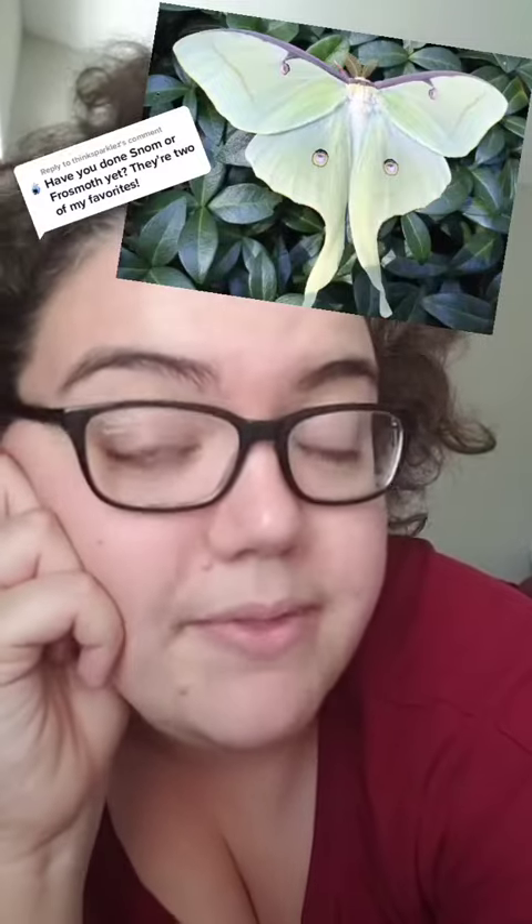Frozemoth I think is visually based on something like the luna moth, but at a more conceptual level there's a different moth that I think Frozemoth is based on — this is the arctic woolly bear moth.